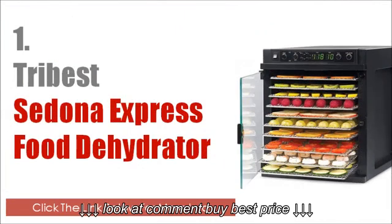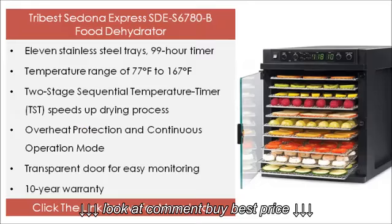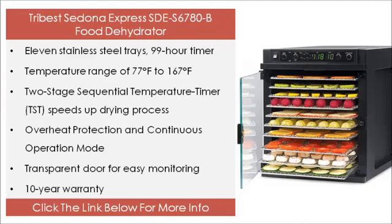The 1st on our list is the Tribest Sedona Express STES 6780B food dehydrator. Its features include 11 stainless steel trays, a 99 hour timer, a temperature range of 77°F to 167°F, a two stage sequential temperature timer (TST) that speeds up the drying process, overheat protection and continuous operation mode, a transparent door for easy monitoring, and a 10 year warranty. Click the link below for more info.